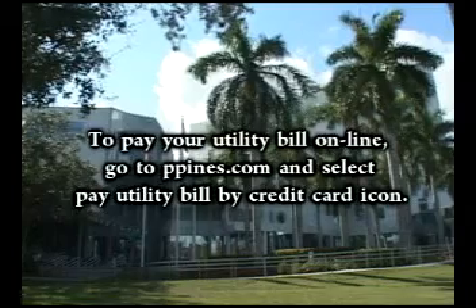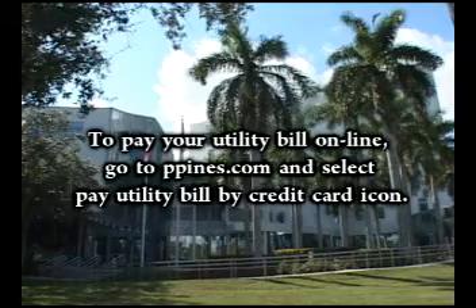We try to keep that as up to date as we can. Thank you, Mayor Ortis. Thank you, as always. For OCTV, I'm Elaine Kugelman. Thank you for joining us. We hope that you will now pay your utility bills online — it's a convenience that the City of Pembroke Pines has done for you. Thanks for joining us today.